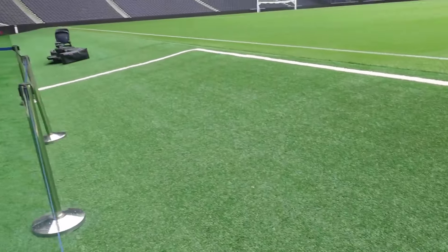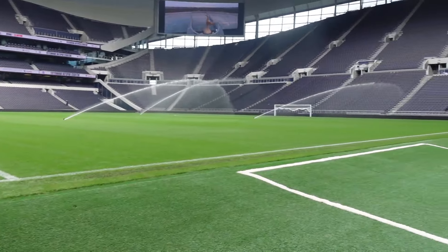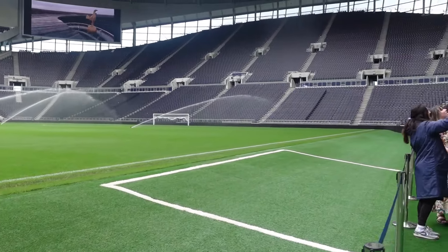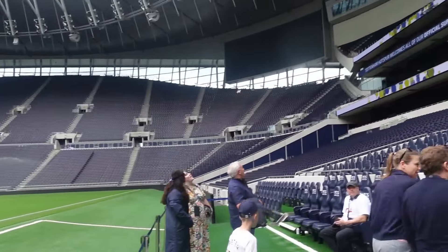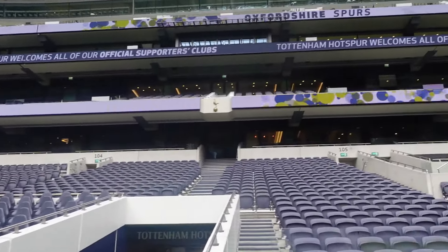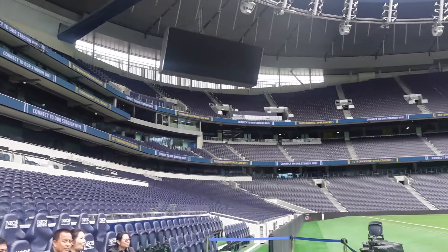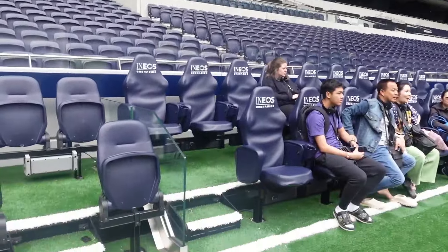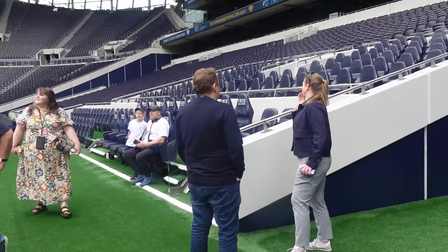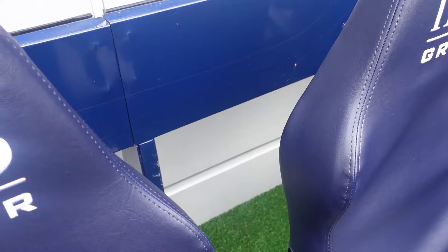I've only just realised the pitch is actually on a slant — I know Old Trafford's also on a slant as well. You can really appreciate the sheer size of the stadium from here. I have the opportunity to go and sit in the players' dugout where the manager would sit, for both Spurs and the away managers. Let's test out a dugout seat — nice to see spiders get everywhere, we've got a little cobweb.